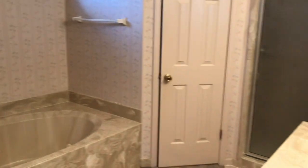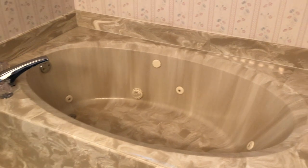Just off of the master you have your master suite, which features a double vanity, a stand-up shower, and a nice jacuzzi tub. You also have two walk-in closets — his and hers — both with shelving.